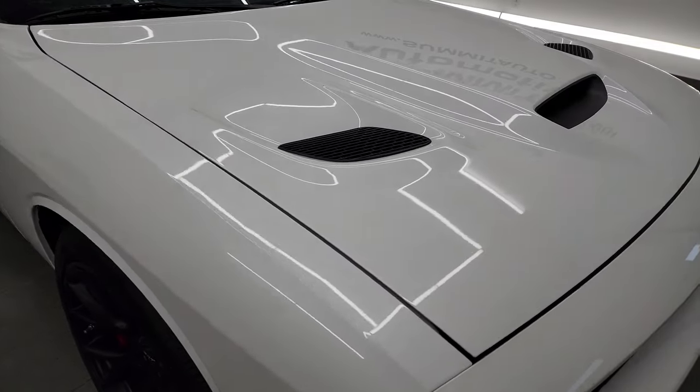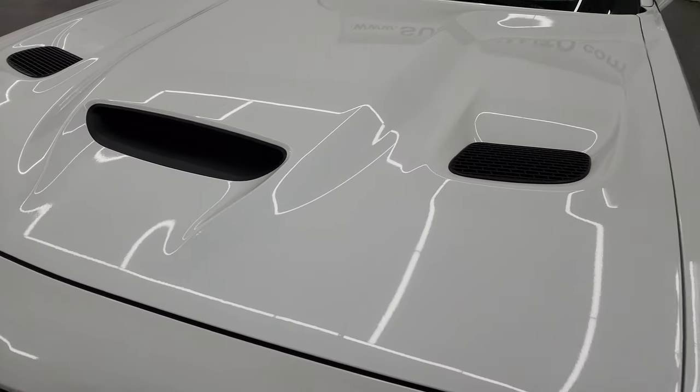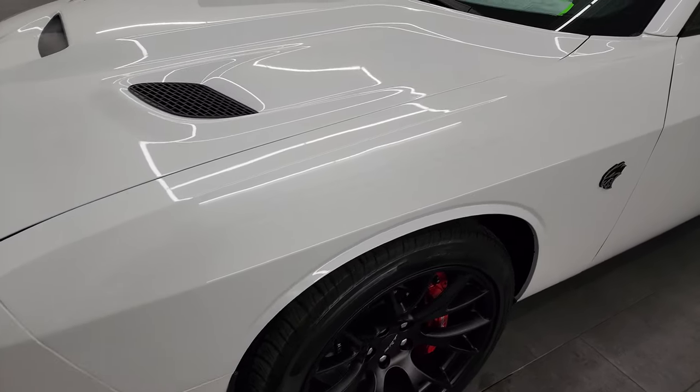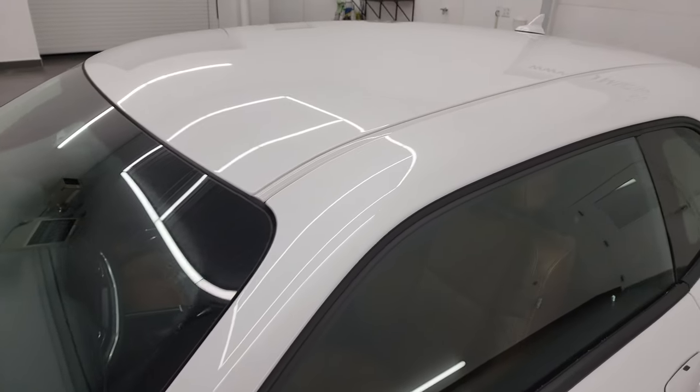I'm going to go all the way around in this video — inside, start it up, take a look under the hood — and give you the most accurate representation I can. White ivory tri-coat metallic is the color. I shoot all my videos in 4K, so if you have HD capabilities, turn them on now.